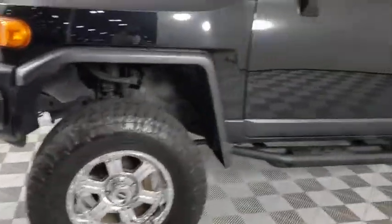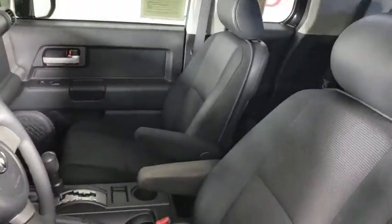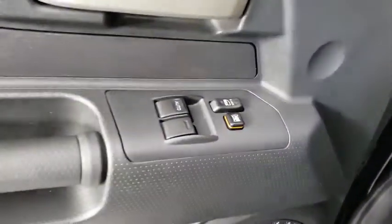Here are some of this vehicle's great options: traction control, dual airbags, power steering, four-wheel disc brakes, electronic stability control, CD player, power windows, rear window defroster.